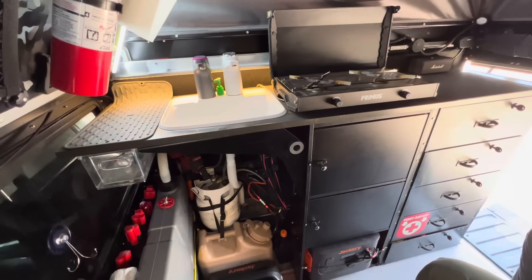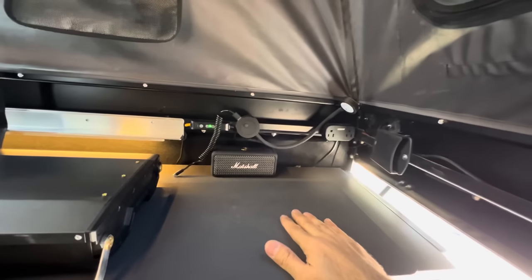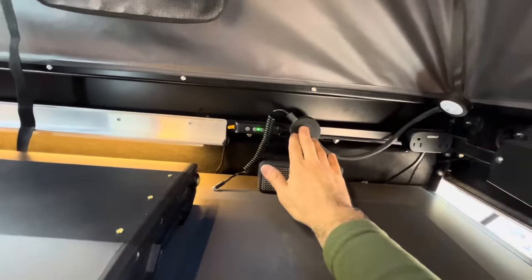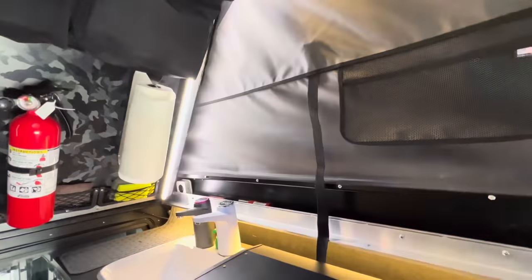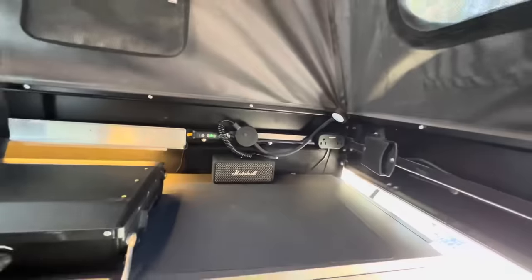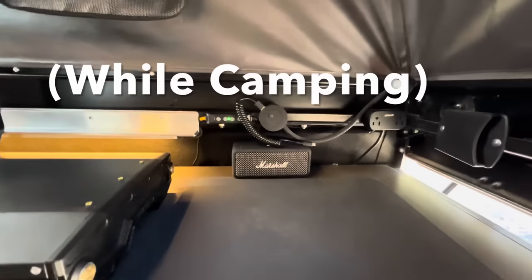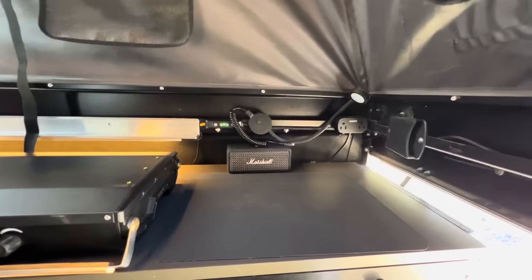Here I am sitting inside the camper with the bed all the way up — this is where my kitchen is. I have my stove, my sink, and all these cabinets I'll show you in a minute. Right here on top I have my cutting board, a 110-power outlet connected to my Jackery 1000 Pro battery, a map light with a USB charging port for my cell phone, and the switch for my hardcore tricolor lighting. I also have my iPad stand where I can slide the iPad in and watch movies, plus a Bluetooth speaker connected to the iPad.